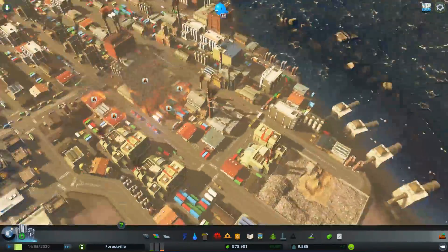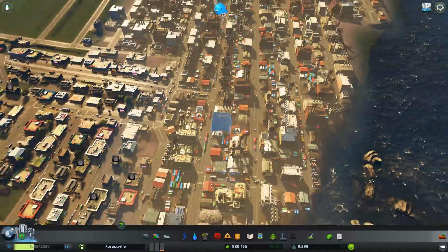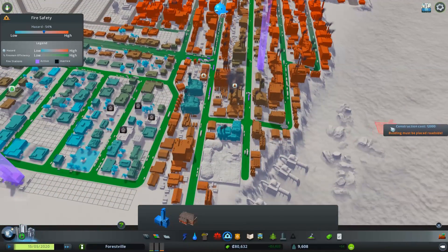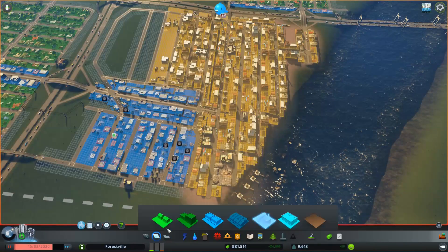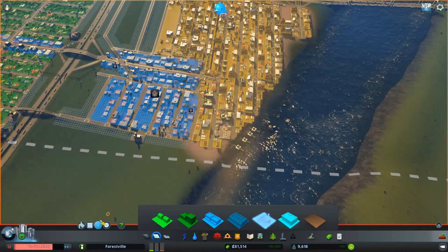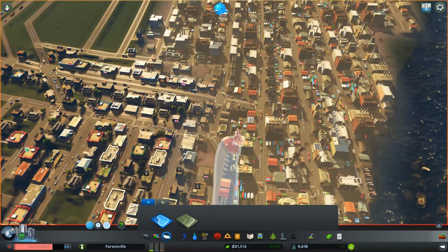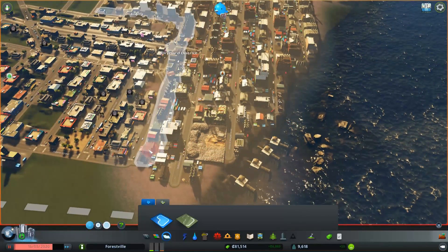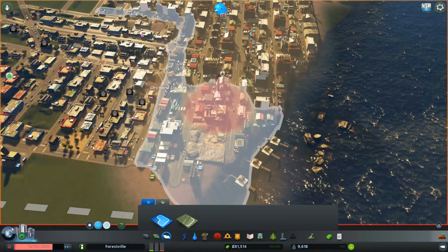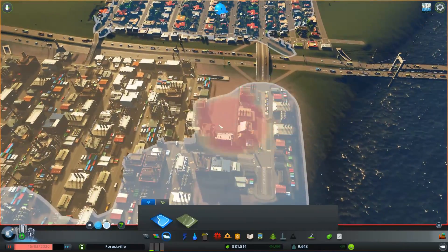How many fires am I going to have down here? Holy cow, my entire fire department's here. I do have decent fire coverage right there, don't I? I wonder if there's something I can do with the policies for the districts — so I can maybe make this place a little bit more fire safe.